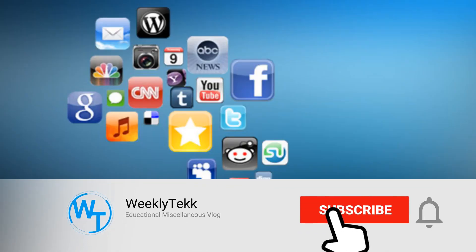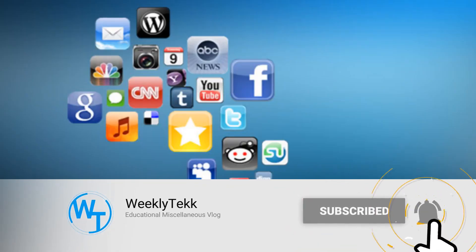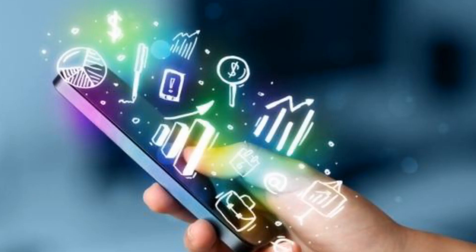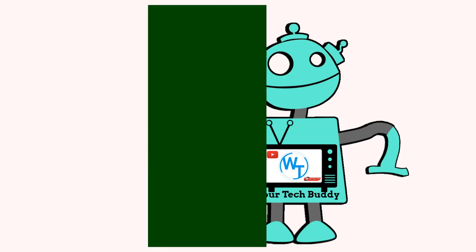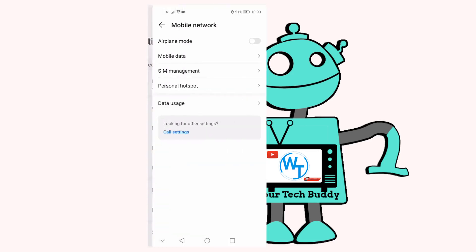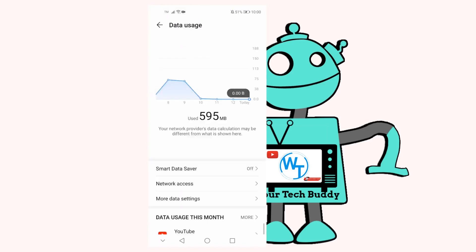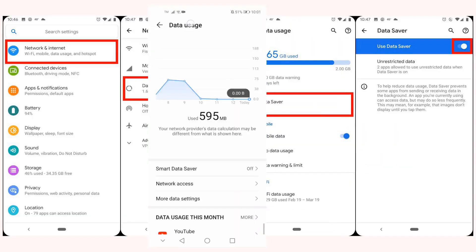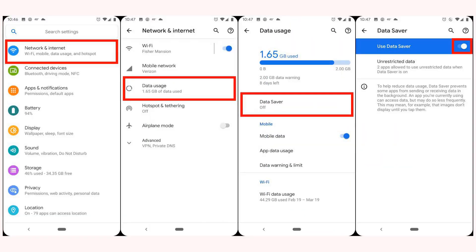4. Disable Data Saver or Low Data Mode. Both Android and iOS contain modes designed to reduce your data usage. These are handy if you have a limited amount of data, but can also make it seem like your service connection is slow. Try disabling these modes and see if everything feels faster. On Android, head to Settings > Network and Internet > Data Saver. If you have an iPhone, you'll find a comparable setting called Low Data Mode under Settings > Cellular > Cellular Data Options. If you're worried about how much data you use, make sure you turn these back on after a bit.